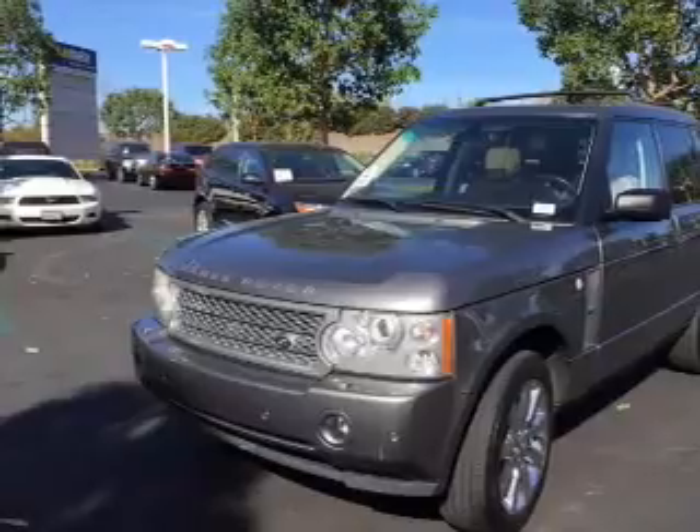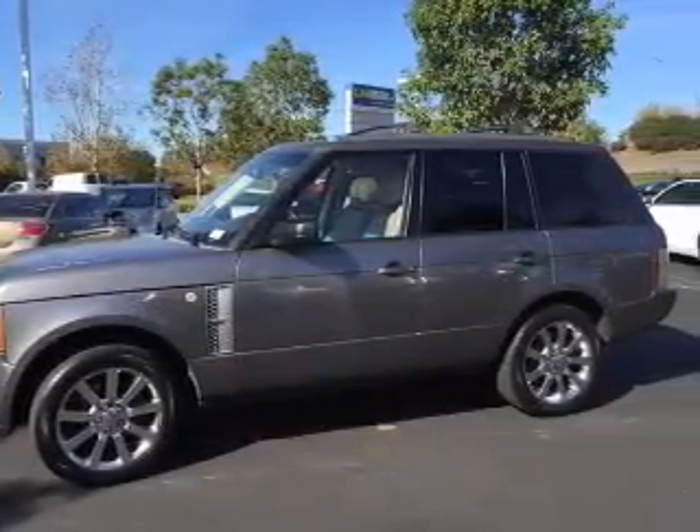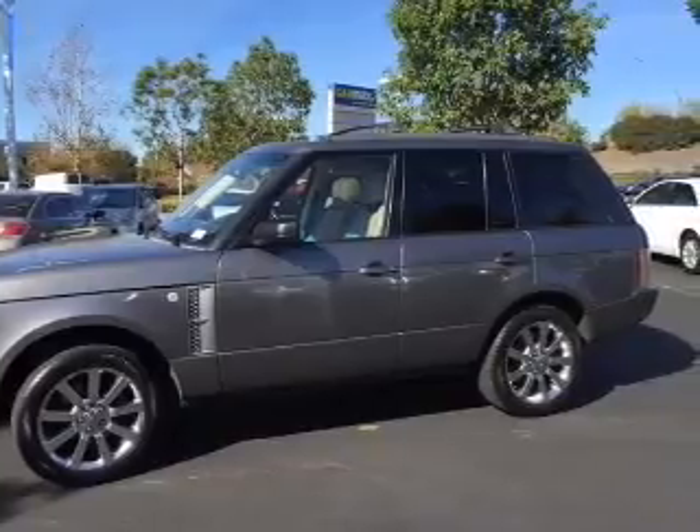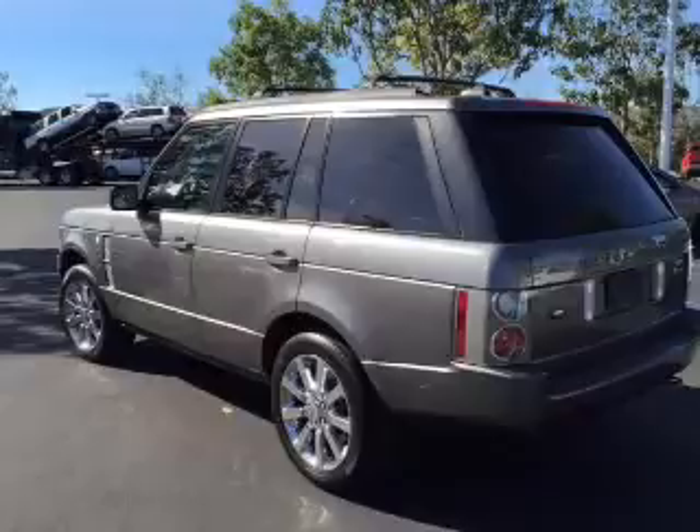Treat yourself to the splendor of a premium sound system. Anti-lock brakes help you bring your vehicle to a safe stop, and heated seats are a desirable comfort feature. Enjoy the flexibility of multi-zone temperature controls.